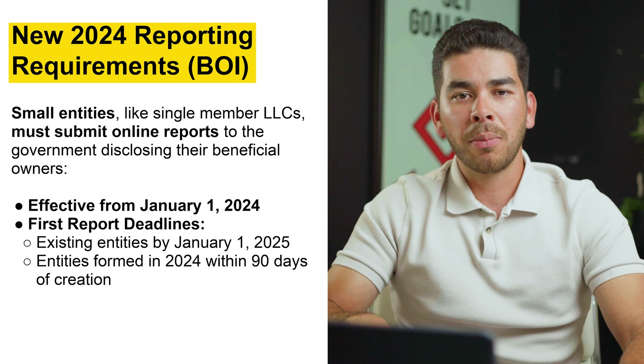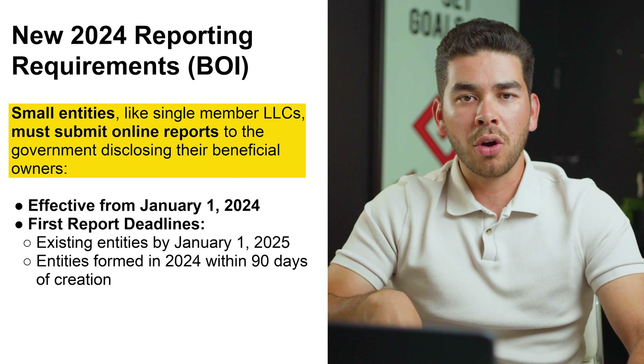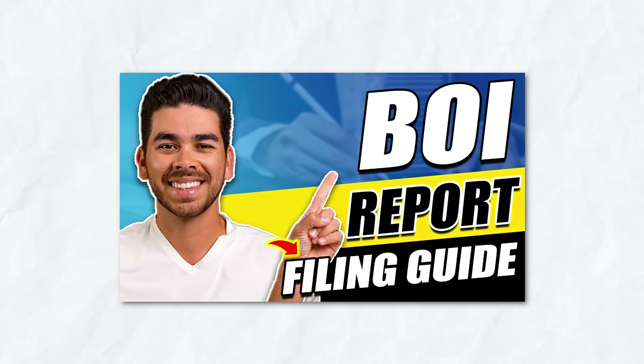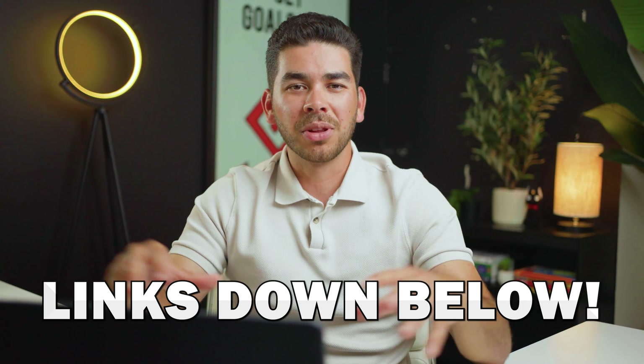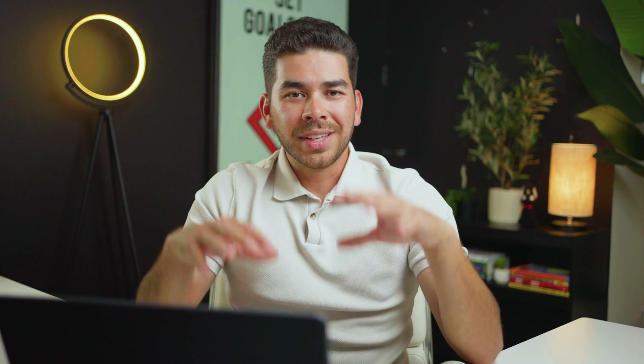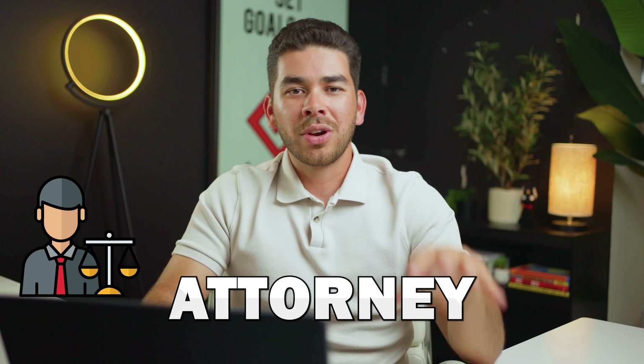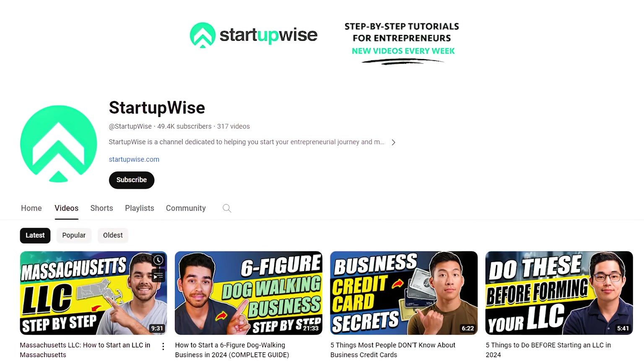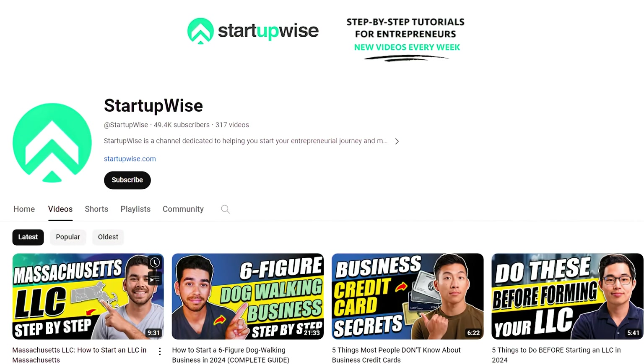Lastly, we want to discuss the BOI report — the beneficial ownership information report required starting January 1st, 2024. We created an entire video around just this topic, linked here and in the description below. All the resources we talked about today are linked down below in the description. This is not financial advice — consult your attorney and accountant to make sure you're getting information specific to your situation. That's all we have on what the best state is to form an LLC for non-US residents. If you enjoyed this video, give us a like and subscribe — this channel is dedicated to providing entrepreneurs and business owners with free tutorials like this one.